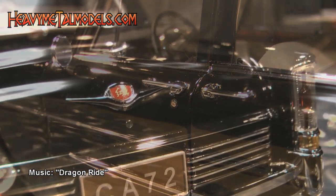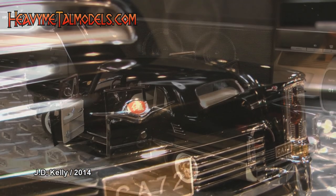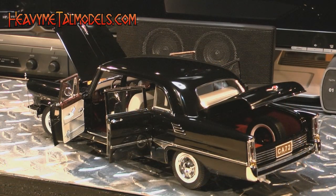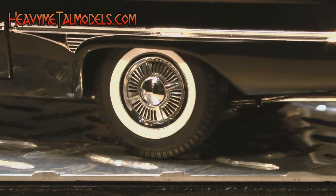Even the lock cylinders on the door and trunk lid are separately cast and plated. All four doors open, as do the hood and trunk, and the car's got steerable wheels and a spring-loaded suspension.